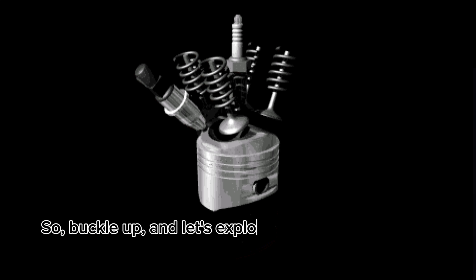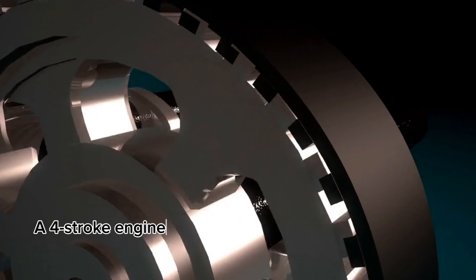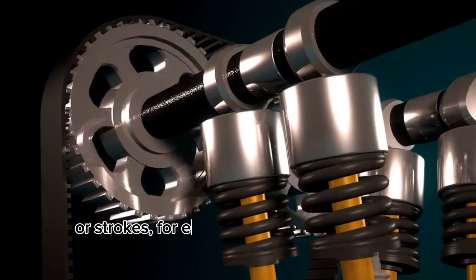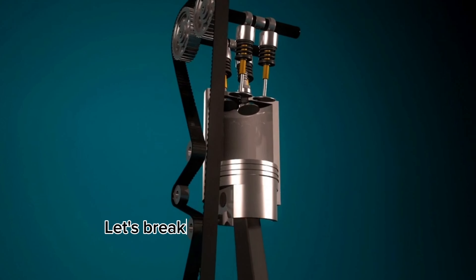So, buckle up, and let's explore how they work. A four-stroke engine completes four distinct stages, or strokes, for each combustion cycle. Let's break down each stroke.